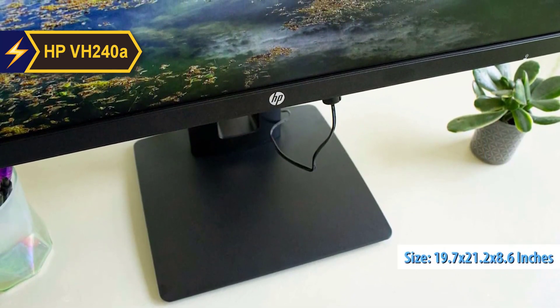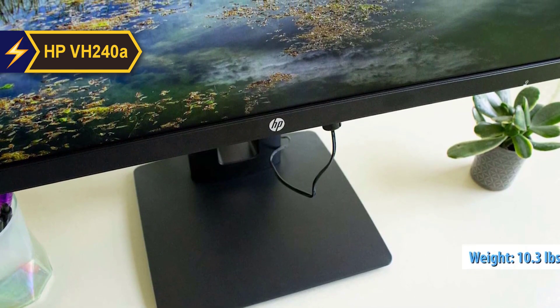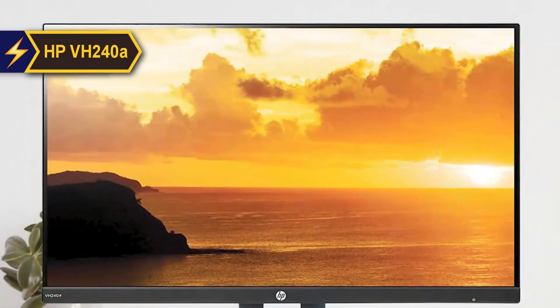Measuring 19.7 by 21.2 by 8.6 inches HVD and weighing 10.3 pounds, the VH240A is slightly larger and heavier than most 24-inch monitors, owing to its sturdy stand.